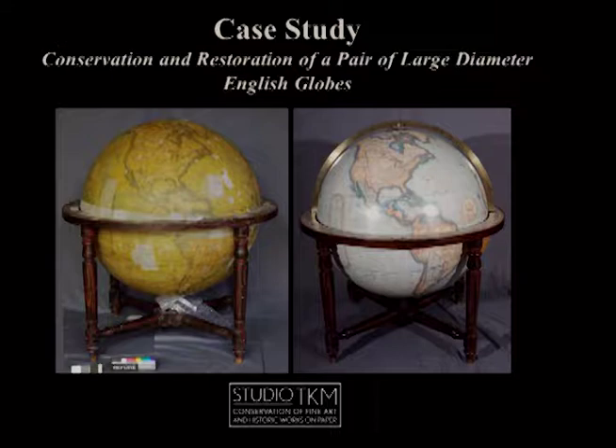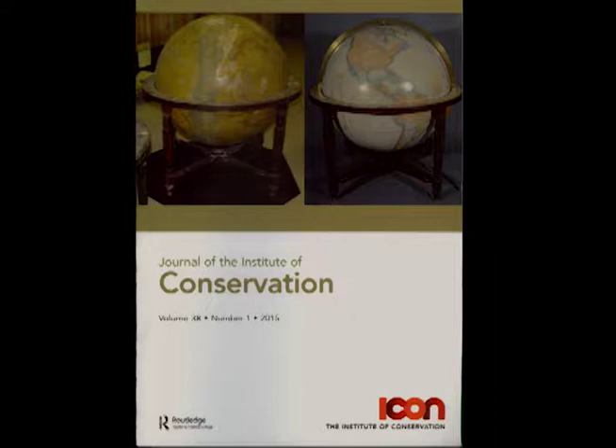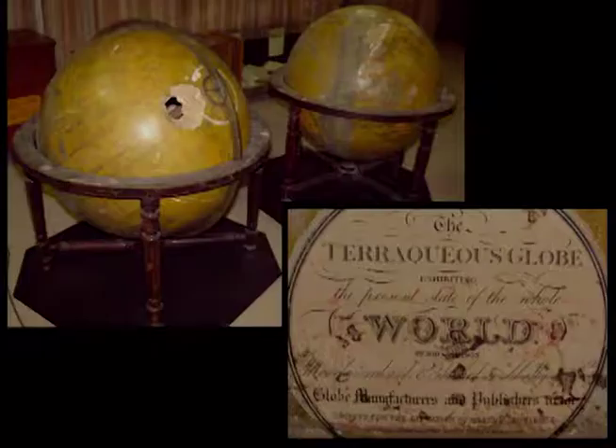Historic globes are fragile objects, casualties of curious viewers and probing fingers, and few survive without damage to the materials used in their fabrication — whether structural damage, discoloration of the varnish, or loss of paper and design media. Orchestrating the multidisciplinary conservation of globes has become the responsibility of the paper conservator. Globe treatments are extremely involved, with many small steps leading to a successful outcome. The treatment of this pair of 36-inch Malby globes took nearly 1,400 studio hours. A full publication of the treatment is featured in the 2015 issue of the Journal of the Institute of Conservation.